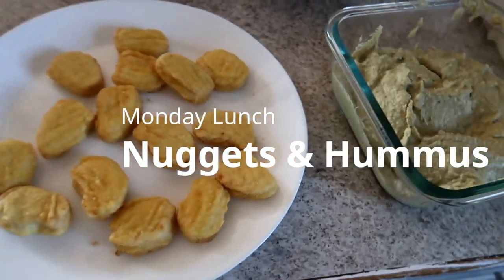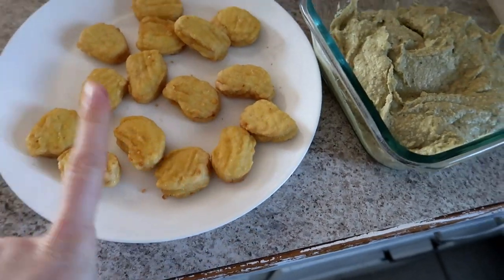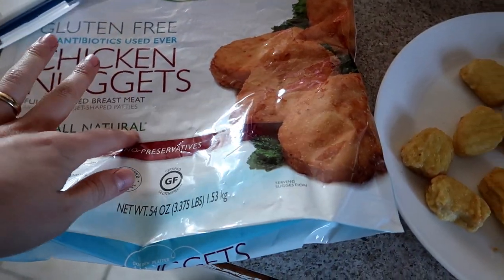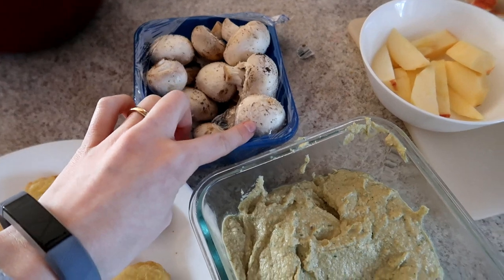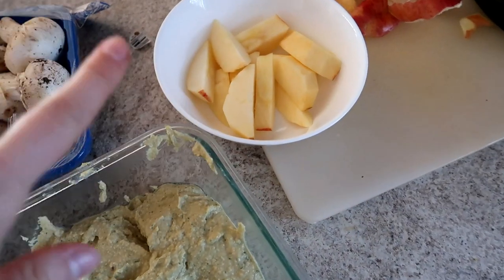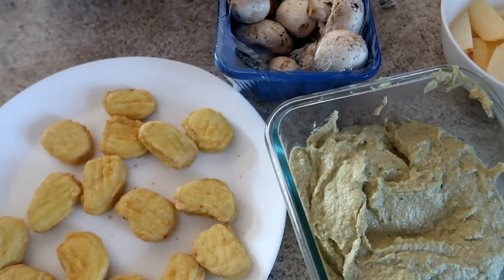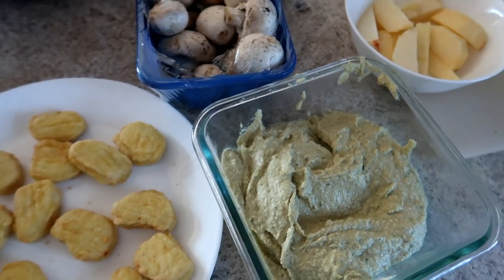For Monday's lunch, it's just me and my middle daughter at home. We're having some leftover gluten-free nuggets from Costco, some of the hummus we made yesterday, some mushrooms, and the last apple left in the fridge for fruit. Not bad for lunch!